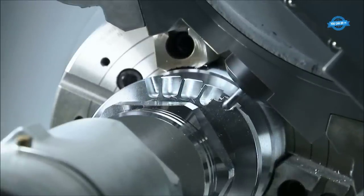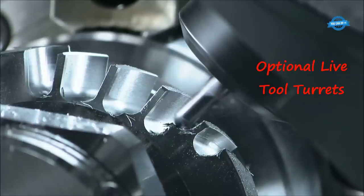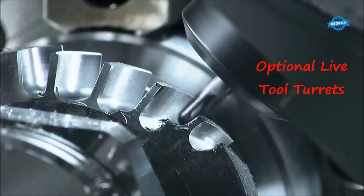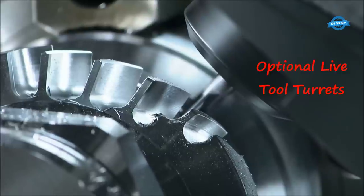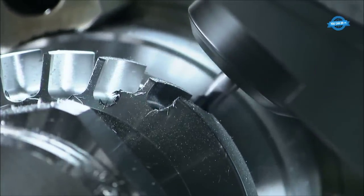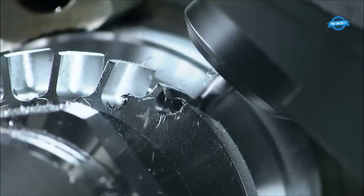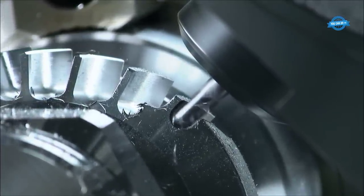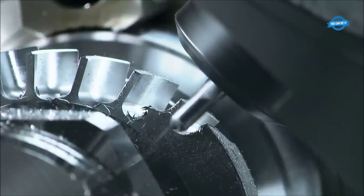Moreover, the lathe can be equipped with optional live tool turrets, which enable multi-axis cutting capabilities. Separate motors for disc rotation and tools allow for efficient machining and reduced idle time during tool changes. The CNC slant bed turning center lathe also features a heavy-duty tailstock, adding support for longer workpieces and ensuring accurate positioning during machining.